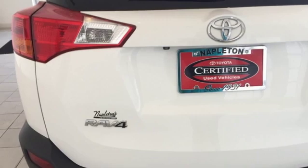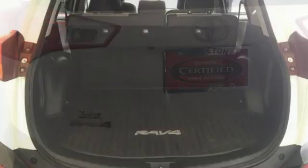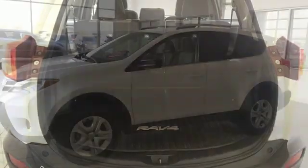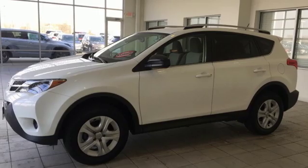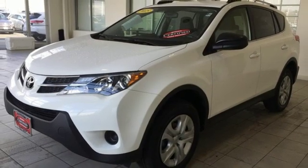Bluetooth wireless audio streaming, manual tilting steering column, multifunction steering wheel, manual telescoping steering column, inline four-cylinder engine, rear lip spoiler, electronic shift on the fly, and automatic transmission.